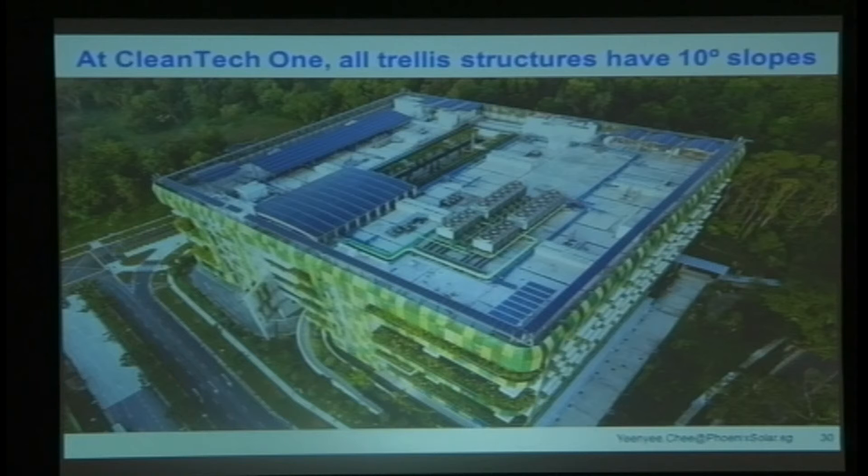Here's something we did in Singapore — Cleantech One, one of their new eco-park areas. The client got modules along all four corners and pretty much filled in PV wherever they could. It's also a 10-degree slope. If you've got any influence at all in the design of a building, and you've got a flat rooftop, the M&E guys love to put everything they can imagine up there. But that means there's not a lot of usable space. If you can, get them to move everything to the corner, so you've got the whole roof available if you want to put PV in later, rather than trying to fit it around everything.